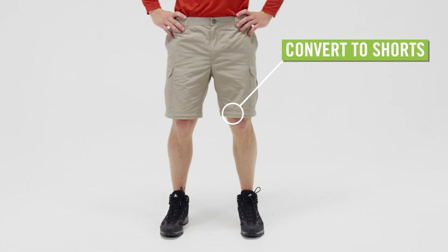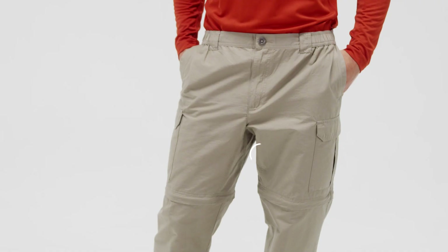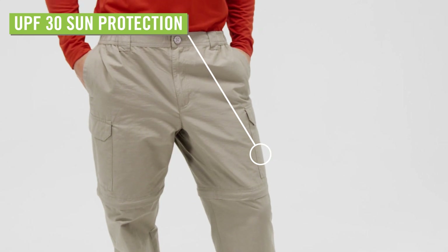When the sun comes out, convert these pants to a 10-inch inseam short in one easy zipper move. The fabric's OmniShade UPF 30 Plus sun protection will protect you from harmful rays.